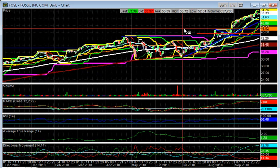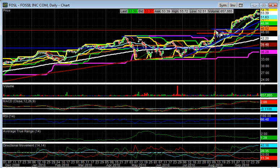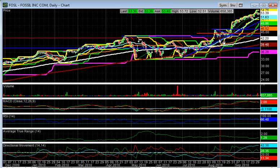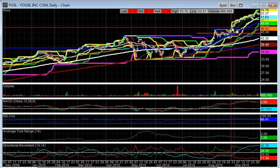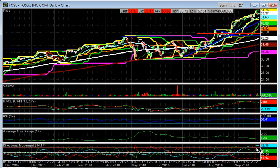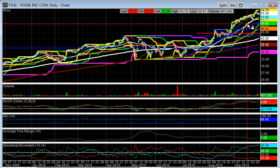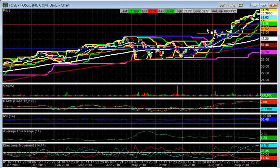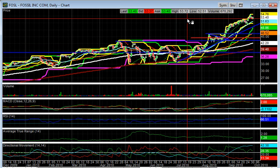FOSL. Apparently I love ascending triangles, because here's another one that was sort of a high base, but also could be considered an ascending triangle breakout, on increasing volume — which is good to see. The ADX is strong here. Basically, this one has run straight up since my breakout, so I would like to see it pause here while the broad markets pull back. That would be healthy to see.